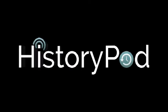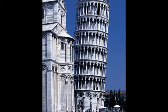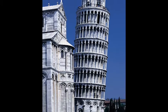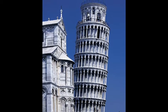Hello, and welcome to HistoryPod. On 9 August 1173, construction began on the Campanile of the Cathedral of Pisa, now better known as the Leaning Tower of Pisa.